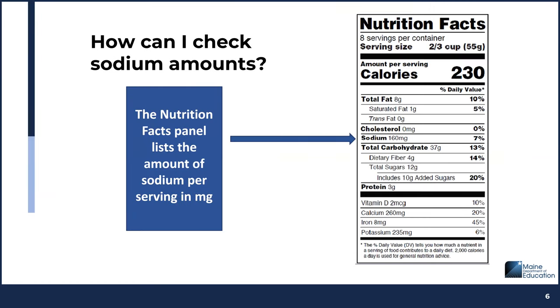Where can you find the amount of sodium in commercial food items? The Nutrition Facts Panel lists the amount of sodium per serving in milligrams. For this product listed on the screen, a two-thirds cup serving contains 160 milligrams of sodium.